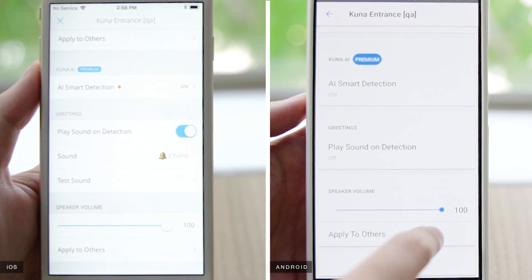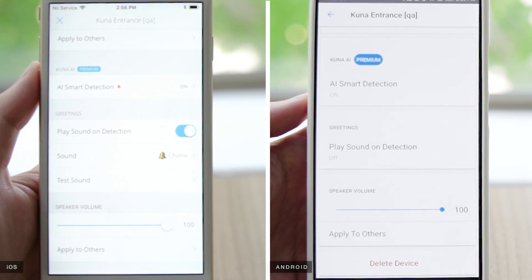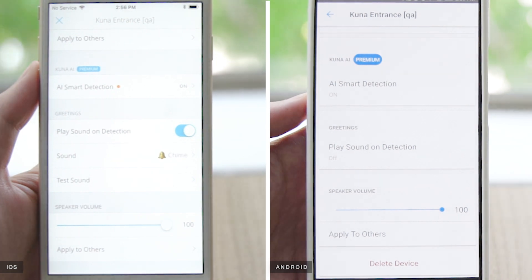You can preview each sound when you select it and adjust how loud it is with the volume slider. You've just added an extra layer of security for your home.